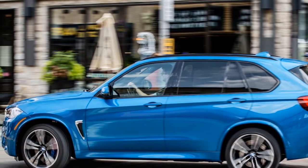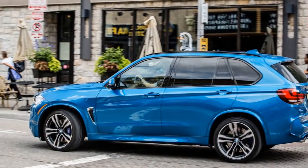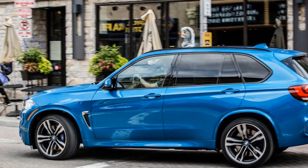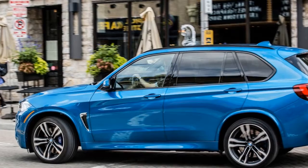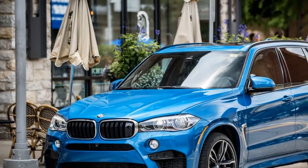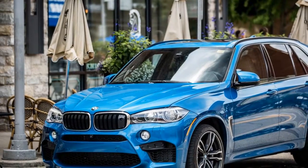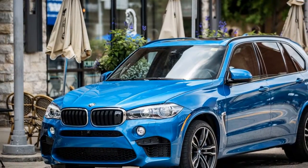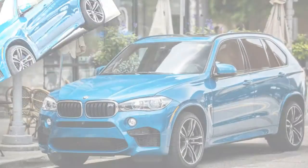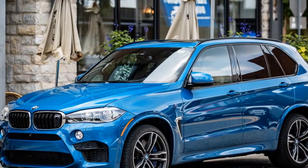The sheer size of many crossovers affords them the space to package in armory and go-fast parts, and the 2017 BMW X5 M employs nearly all of them to be one of the nuttiest of the breed. Spawned alongside the mechanically identical but less practical X6 M four-door coupe, this 5,303-pound dreadnought has changed little since the second-generation model debuted for 2015.